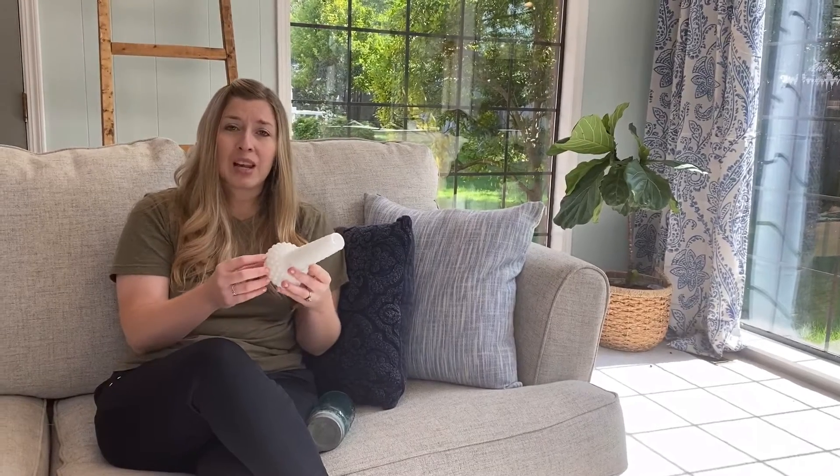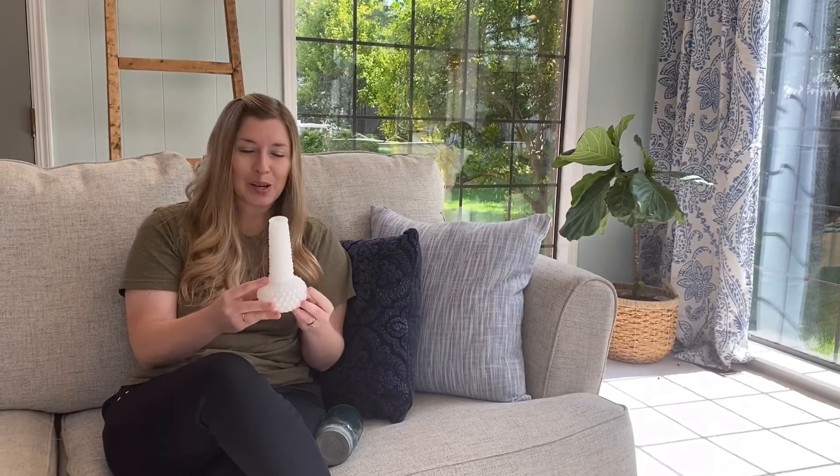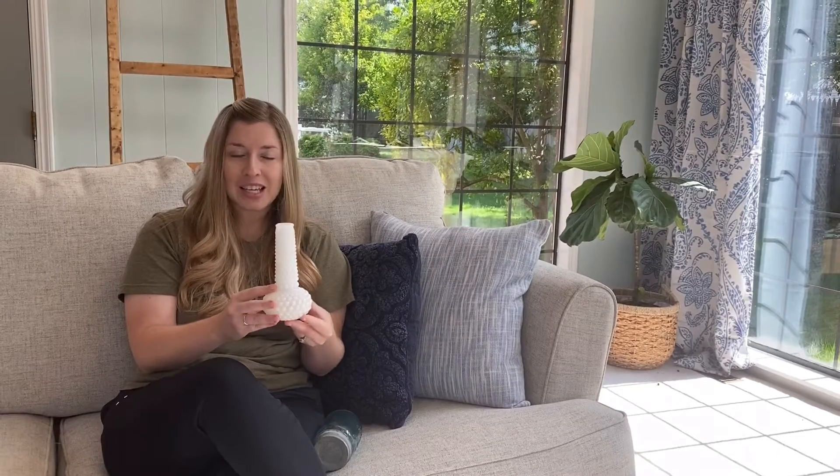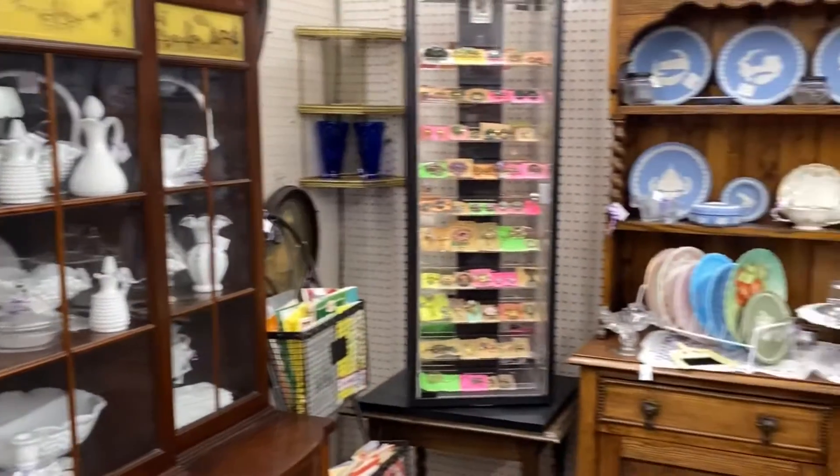I always have a list of things I'm looking for. Right now I'm collecting milk glass. I used to have a lot of it — we had a booth in an antique mall when we lived in Omaha, Nebraska, the Brass Armadillo — and I had collected a lot of milk glass to put in my booth. Most of it sold, and I kind of wish I'd hung on to more of it. I love the hobnail pieces especially.